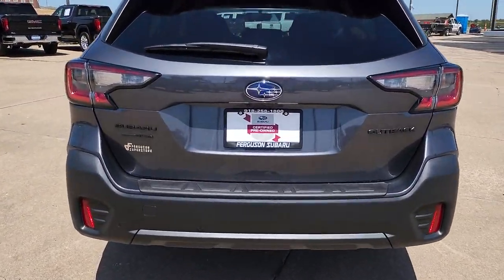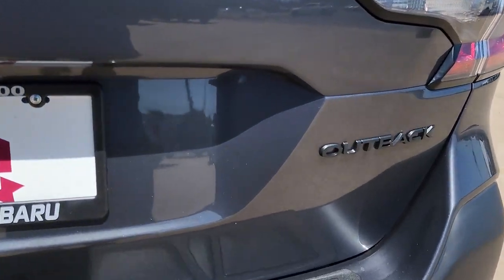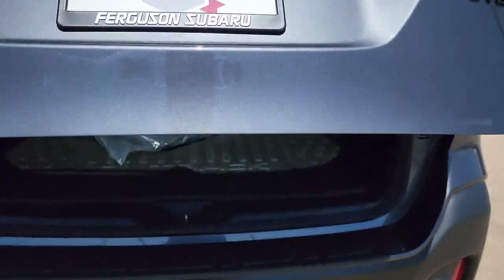Get the capability you've been dreaming of in this Outback. Our team will give you an outstanding test drive experience. Stop in today.